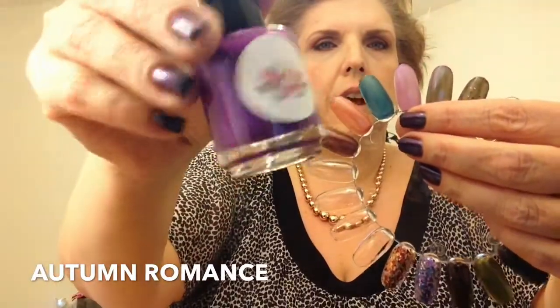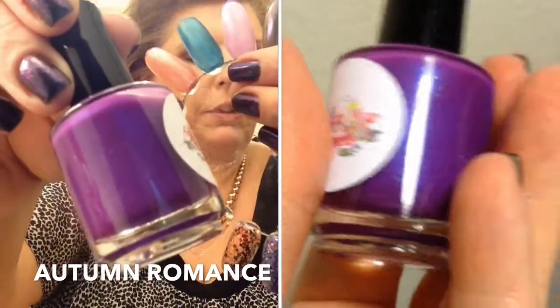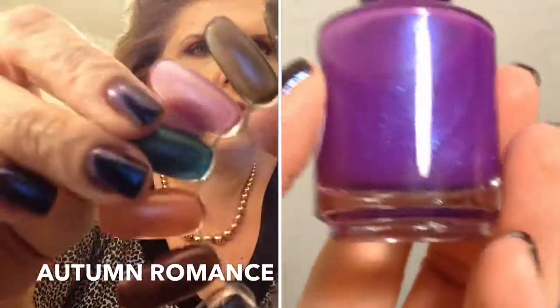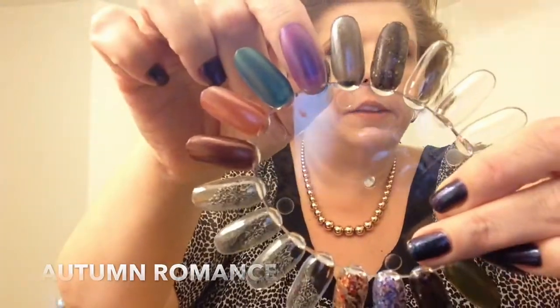The first one is called Autumn Romance and it is a purple jelly with blue shift and blue flakies. Let's see if you can get some of that beauty in there — I will also insert little pictures here as well. But this is Autumn Romance.